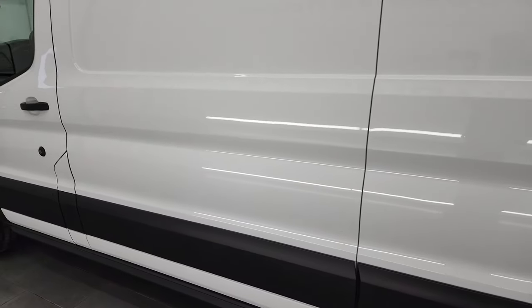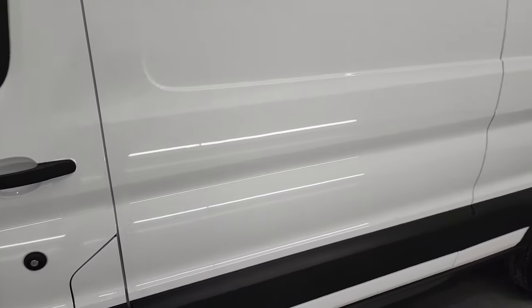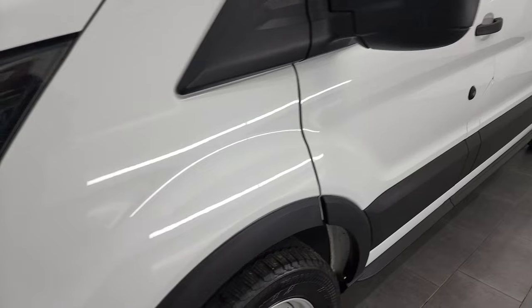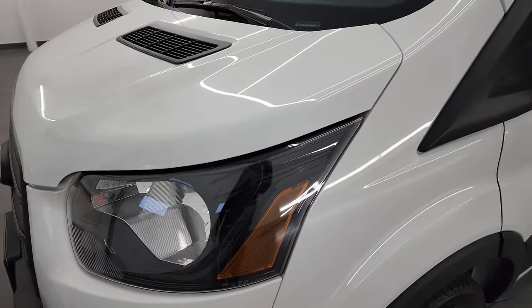As far as cargo vans go, this thing is in fantastic condition. Lots of signage area on the side of the van to put your business name and everything, and the sides are very clean — I didn't see very many dents or anything like that.